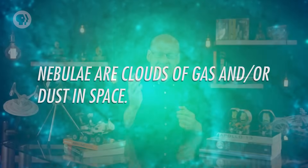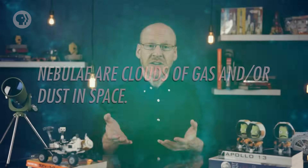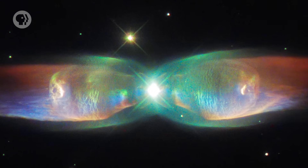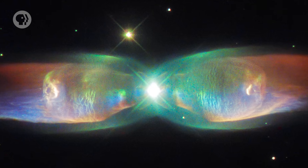Nebulae is Latin for cloud, and for once in astronomy we have a name that actually describes the object accurately. Nebulae are clouds of gas and dust in space. Stars form from nebulae — our Sun did about 4.6 billion years ago. When a medium-sized star dies, it blows off winds of gas, then lights them up as the white dwarf core of the star is revealed, creating a planetary nebula.